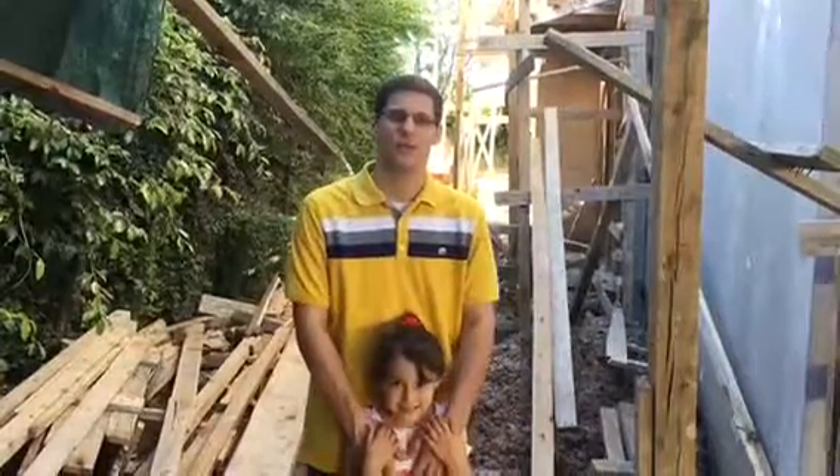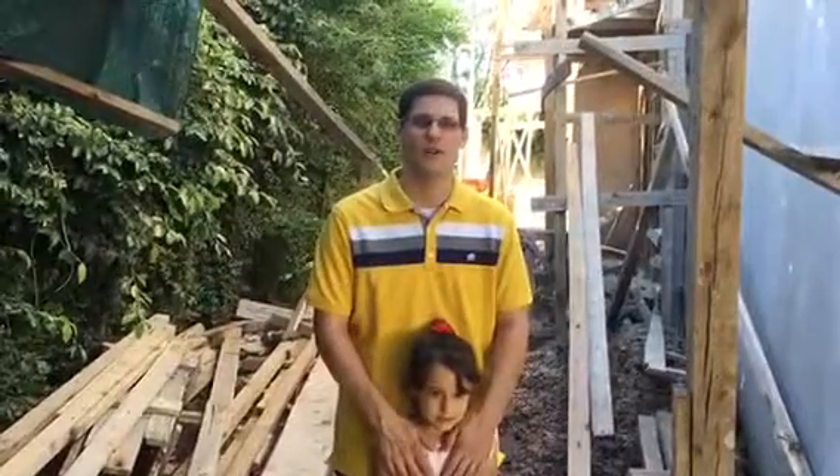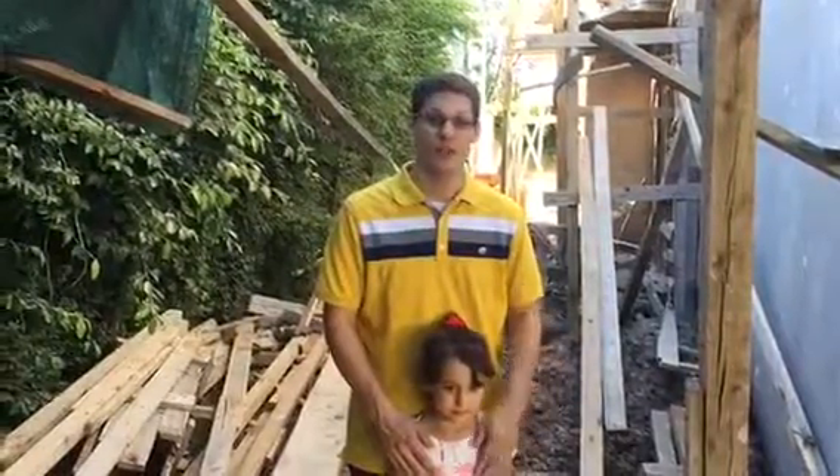Hi Emmanuel Baptist Church. We trust that you're doing well. We wanted to send you a video so that you can see what's going on here in Argentina with the construction. And as you get ready and get excited for the team that's going to be coming down, we want you to be able to see the building a little bit.